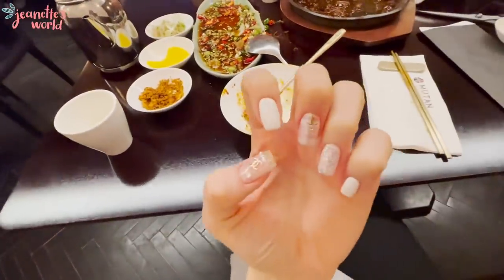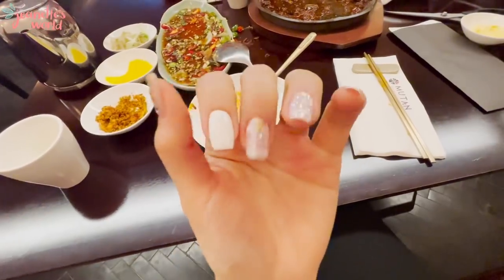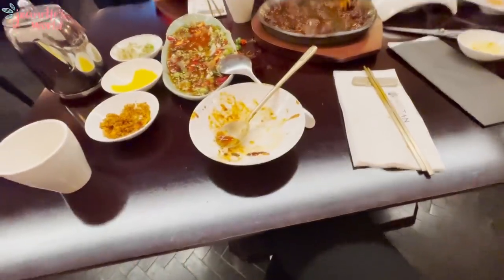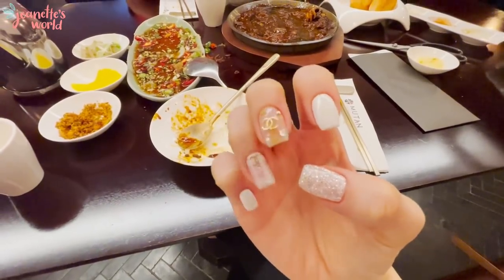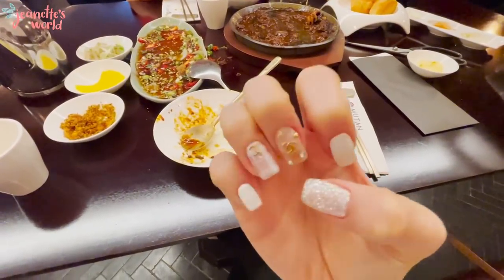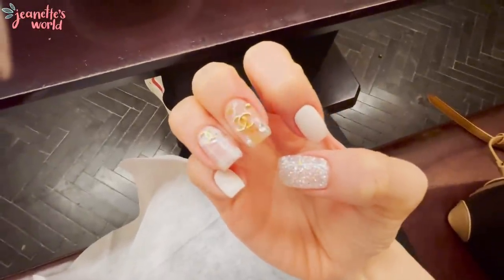I'll give you a better picture of my nails. I just changed it up a bit — I thought it would look weird but it's actually not that bad. Can you see? Oh no, there's sauce on my nails.